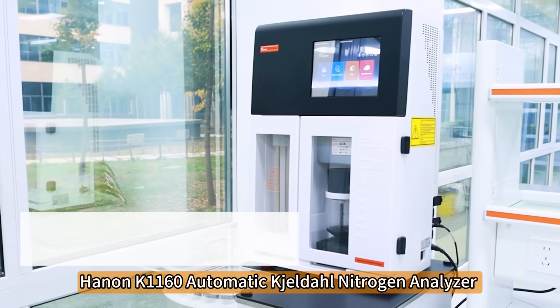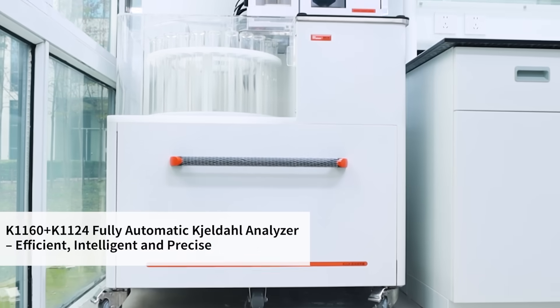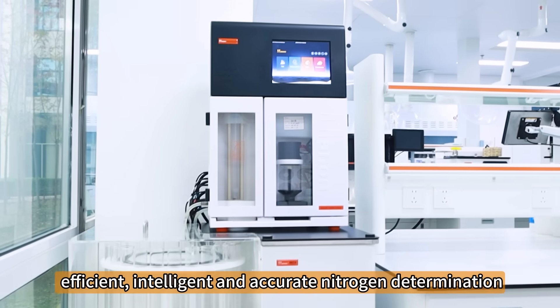Hainan K1160 Automatic Kjeldahl Nitrogen Analyzer with K1124 Auto Sampler — the ultimate solution for efficient, intelligent and accurate nitrogen or protein determination.